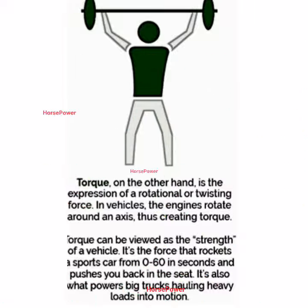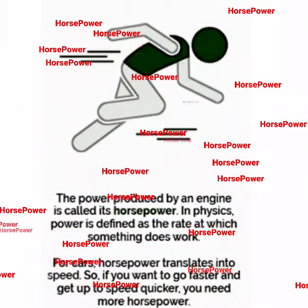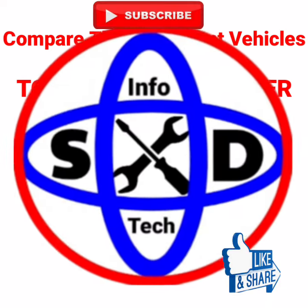Horsepower means that both horsepower and torque matter as the engine size. Two-wheelers or four-wheelers, engines create speed and pulling power through torque and horsepower. Thank you.